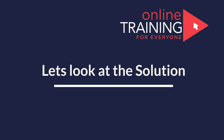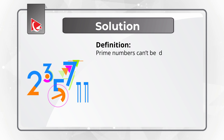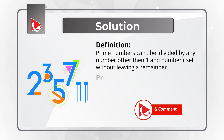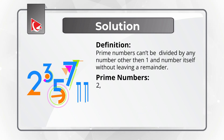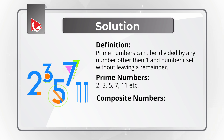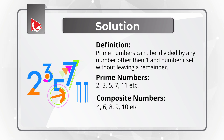Let's move forward and get to the correct solution. To solve this, let's start with the definition of a prime number: prime numbers cannot be divided by any number other than 1 and the number itself without leaving a remainder. Some examples are 2, 3, 5, 7, 11. The opposite of prime numbers are composite numbers — for example, 4 can be divided by 2; 6 by 2 and 3; 8 by 2 and 4; 9; 10.